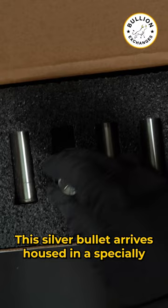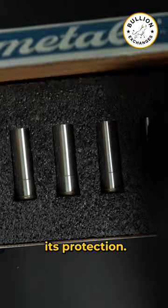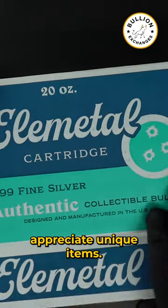This silver bullet arrives housed in a specially designed box, reinforcing its value and ensuring its protection. The box also makes it an excellent gift option for those who appreciate unique items.